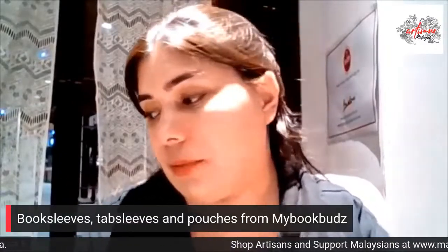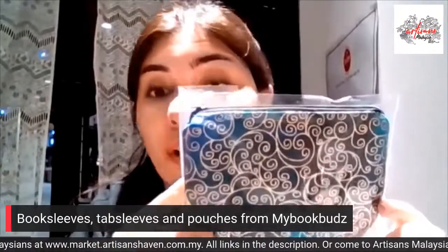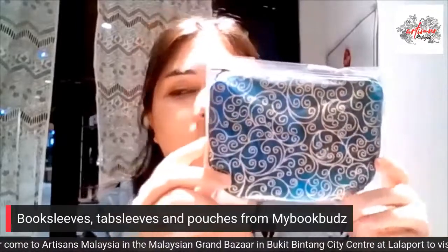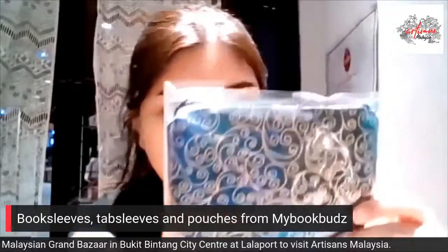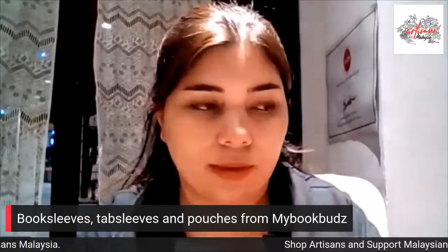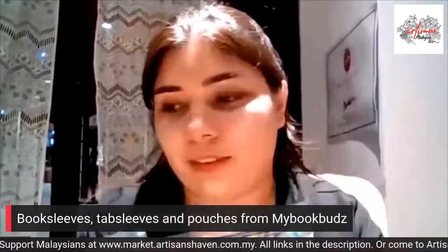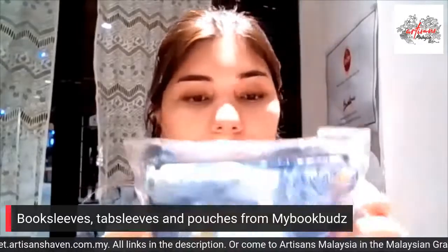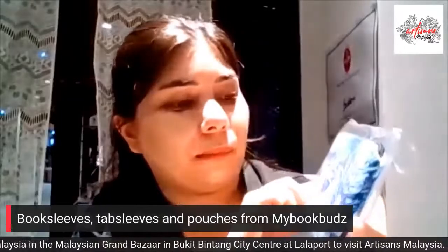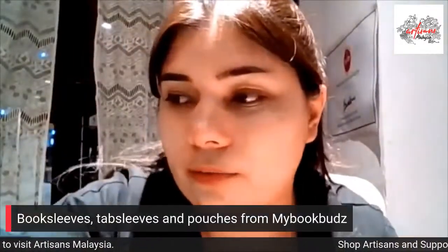My Book Buzz doesn't just make book sleeves — they also make these coin pouches. This well-padded purse is perfect for your lipstick, lip balm, ID, IC, cash, or cards. This is the Sakura coin purse, handcrafted by My Book Buzz — a mother and daughter duo. They make all kinds of different designs. Here's another Sakura coin purse with beautiful swirls — it reminds me of a Picasso painting.